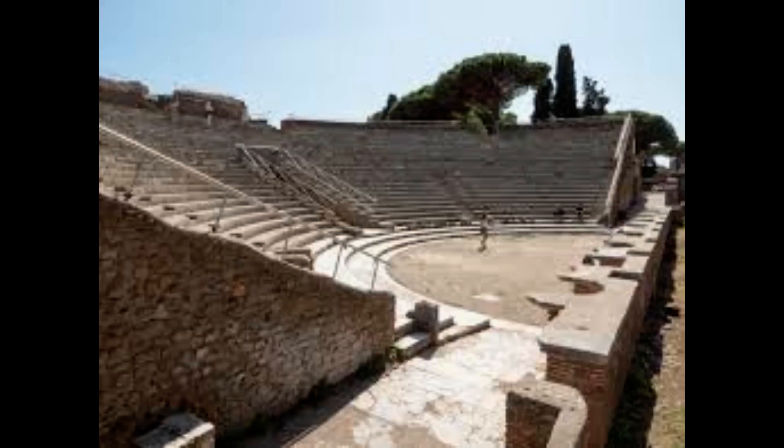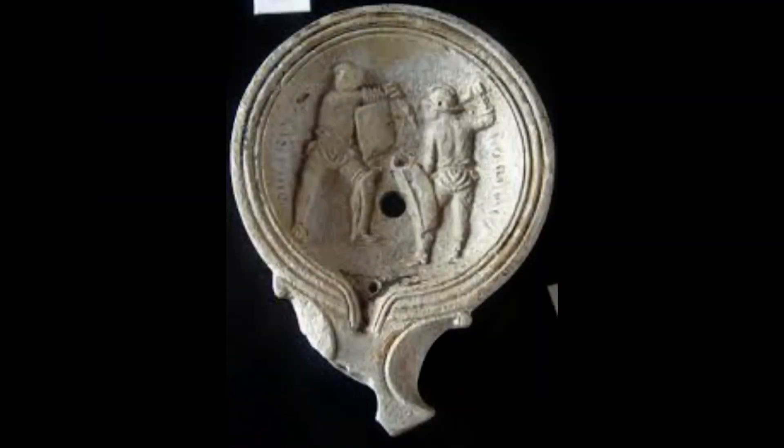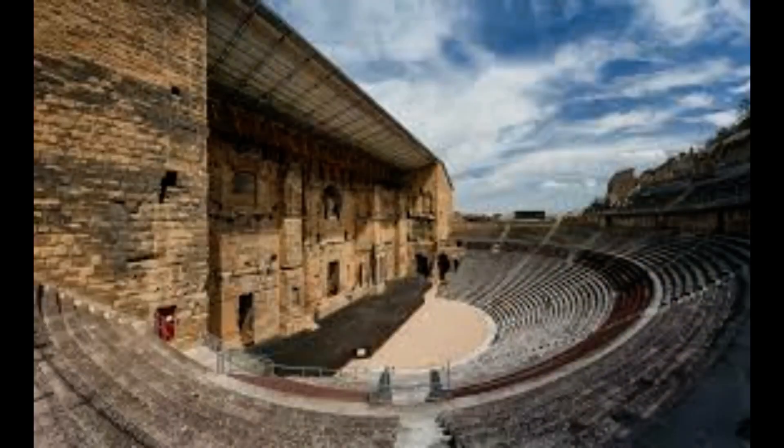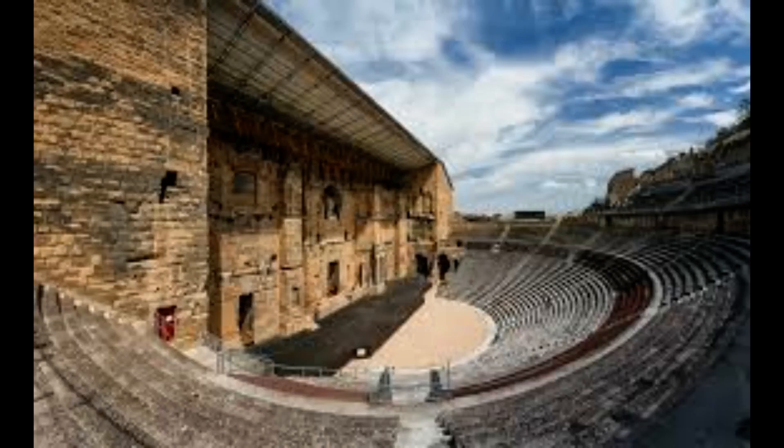Archaeologists have discovered some ancient Roman leftovers while digging around in the sewers of the Colosseum in Rome, Italy. They found seeds from figs, grapes and melons, as well as traces of olives and walnuts, thought to have been left by snacking spectators 1,900 years ago.